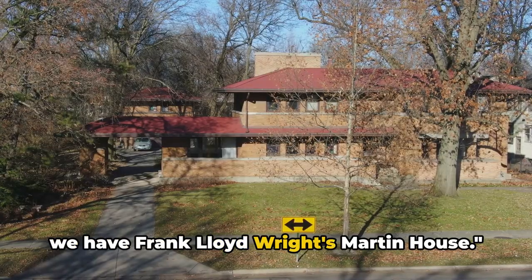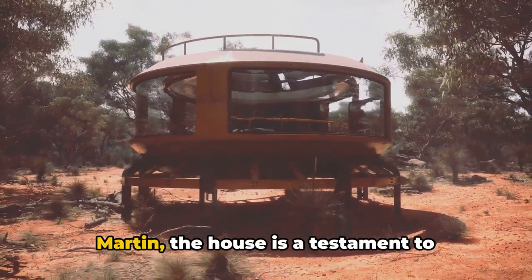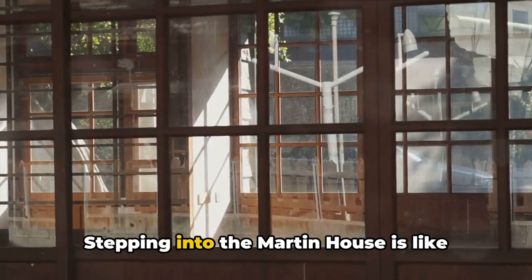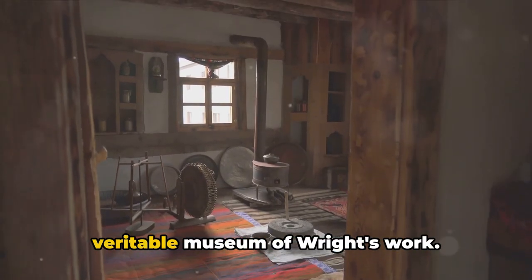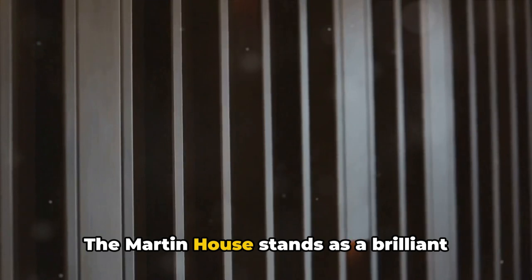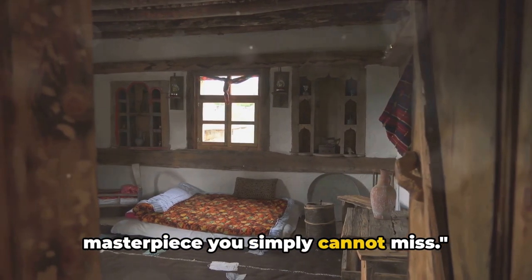Just missing the top spot at number two, we have Frank Lloyd Wright's Martin House. This architectural marvel is one of the finest examples of the legendary architect's prairie house style, built between 1903 and 1905 for wealthy Buffalo businessman Darwin D. Martin. Stepping inside is like stepping into a piece of living history — featuring over a hundred pieces of Wright-designed furniture, hundreds of examples of art glass, and numerous architectural elements. The Martin House stands as a brilliant example of Wright's belief in organic architecture, promoting harmony between human habitation and the natural world.